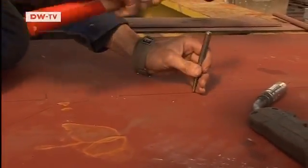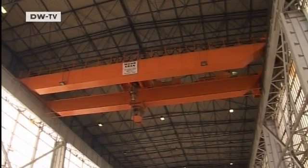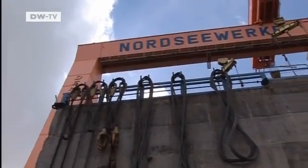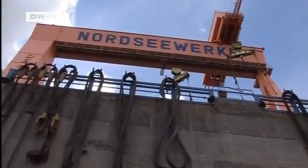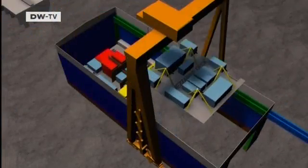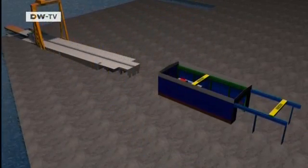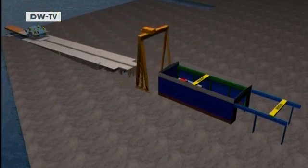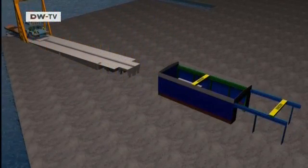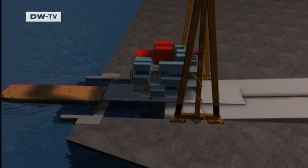In this shed, Ziag will assemble the massive platforms and towers for the wind turbines. Once finished, they'll be lifted by cranes straight out through the retractable roof. The fabrication process begins with the individual platform levels. The crane carries each segment directly onto a waiting freighter, and from there they're transported out to sea.